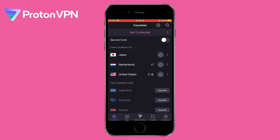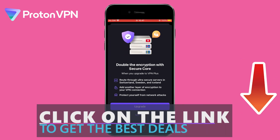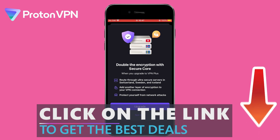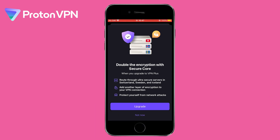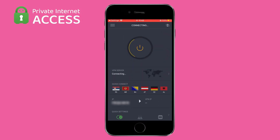Proton VPN also has a Secure Core network that offers an additional layer of security by routing your traffic through multiple servers, although it is only available on a paid plan. On the other hand, Private Internet Access is like the responsible older brother — it may cost a little, but it offers a better balance of security and speed.